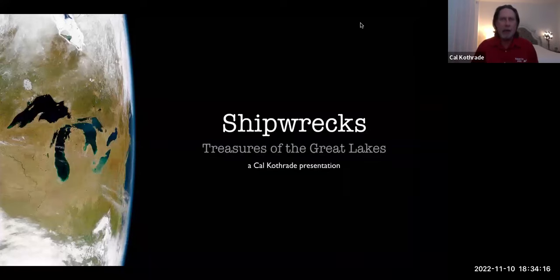My name's Cal Cothrade, and I'm a professional photographer, a fine artist, and a technical diver. I want to thank you all for spending time out of your busy lives to sit and listen to me talk about shipwrecks. I really appreciate you choosing to spend a little time with me tonight.